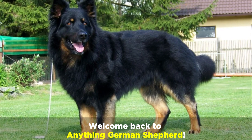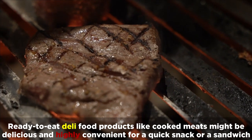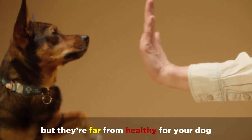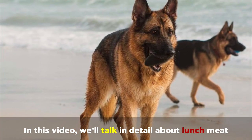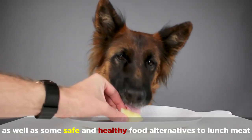Welcome back to Anything German Shepherd! Ready-to-eat deli food products like cooked meats might be delicious and highly convenient for a quick snack or a sandwich, but they're far from healthy for your dog. In this video, we'll talk in detail about lunch meat, the dangers of feeding it to your dog, as well as some safe and healthy food alternatives to lunch meat.